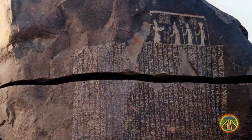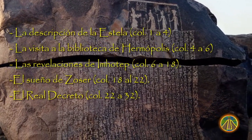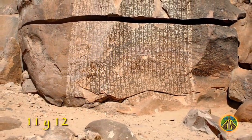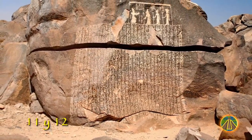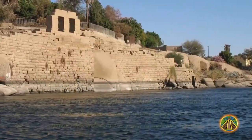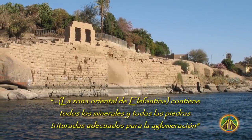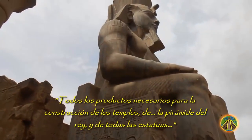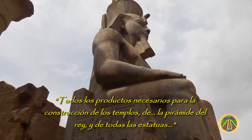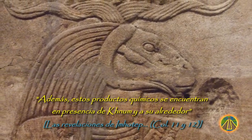The Famine Stela contains 32 columns with hieroglyphs whose text is divided into five chapters. Columns 11 and 12 reveal the place where materials for the construction of temples and pyramids could be found. The eastern part of Elefantine contains all the minerals and crush stones needed for agglomeration, including all the materials necessary for the construction of the temple, from the pyramids of the king to all the statues. These materials can be found in the vicinity of Khnum and his surroundings.